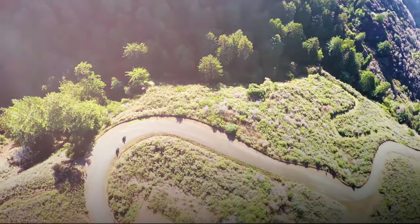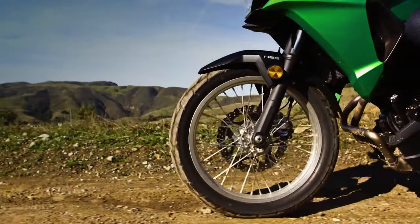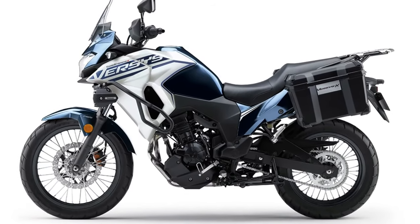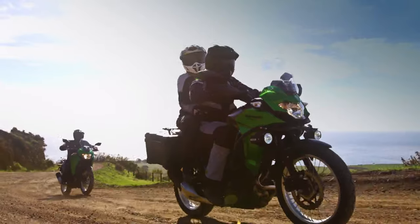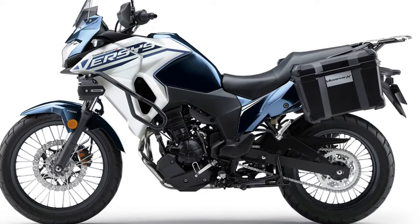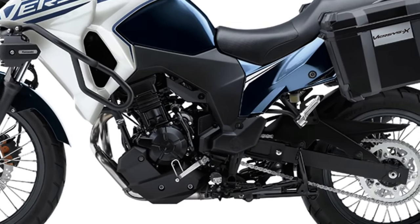In terms of suspension, the 2025 Versys X250 Tourer features an upgraded front and rear suspension system. The 41mm telescopic fork and the rear monoshock have been tuned for better stability and comfort, whether you're navigating rough trails or cruising on highways.